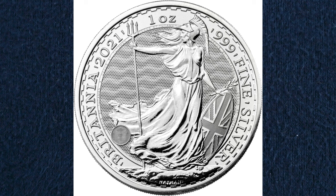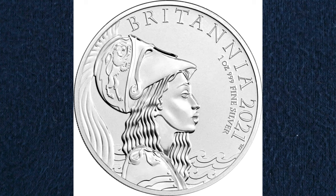The obverse features that guilloché style background. There was also a third Britannia design for 2021, again by PJ Lynch, with Britannia in profile — the designer wanting to reflect the diversity of the people of Britain in the 21st century.